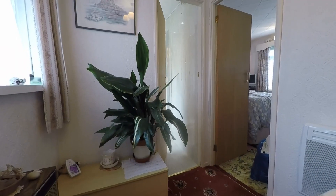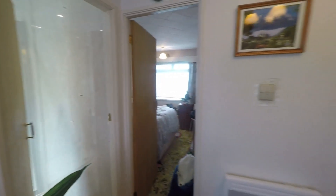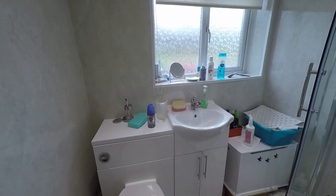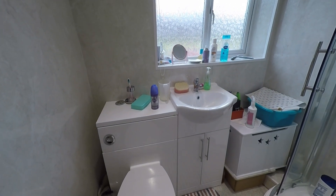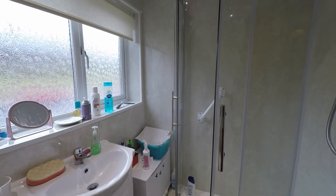I'll now show you around the first floor of the property. We're starting on the landing, and as you can see to my left we've got access through to the bathroom. It's a good sized bathroom — in here you've got your WC, your hand basin, and the walk-in shower unit there also.